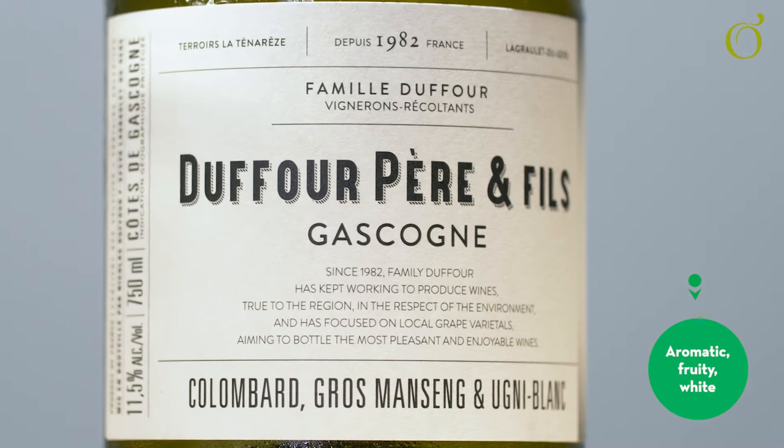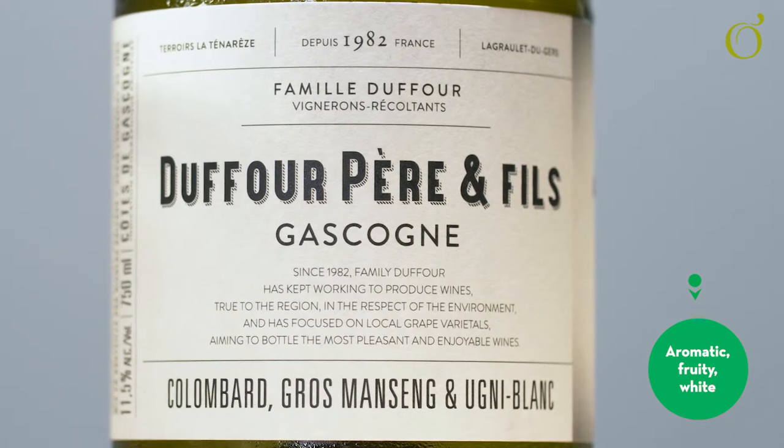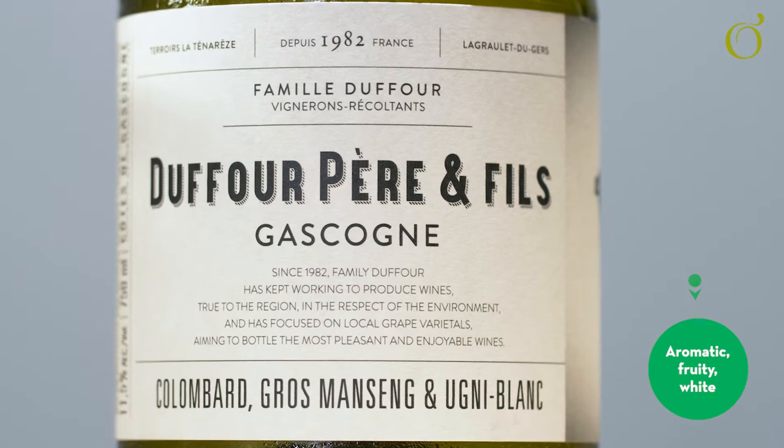The first wine here is Colombard from Gascony in France — really aromatic and exuberant. If you love New Zealand Sauvignon Blanc, this is a really good alternative. It has red fruits, red grapefruit, quite exotic but still a freshness on the palate.